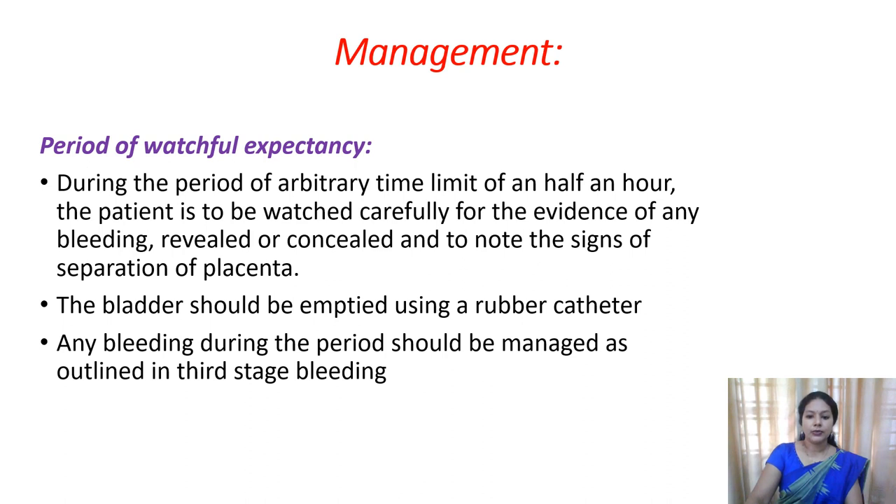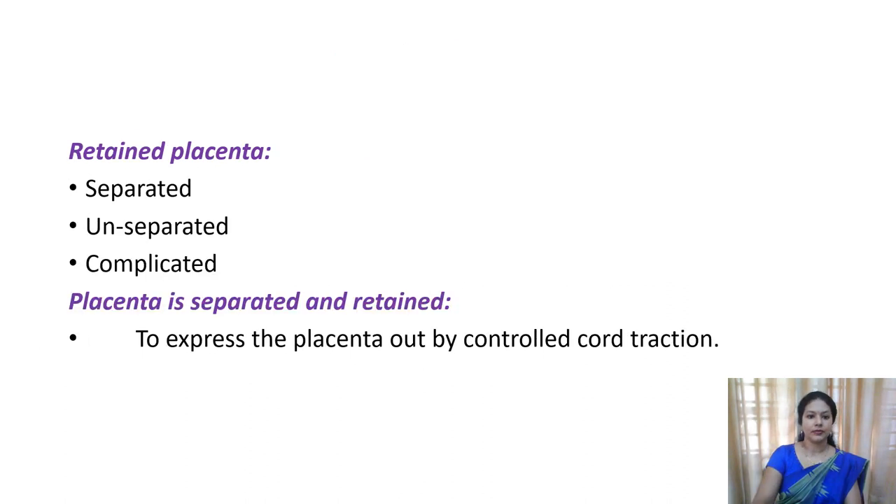This retained placenta can be seen in three cases. Sometimes the placenta may be separated but remain inside the uterus after separation. Or sometimes it may be unseparated - without separation it will remain inside the uterus. And sometimes it may be complicated - that is, whether separated or not, it may be associated with other complications.